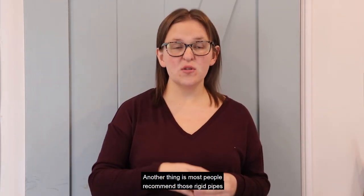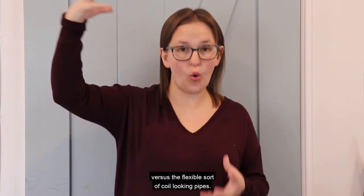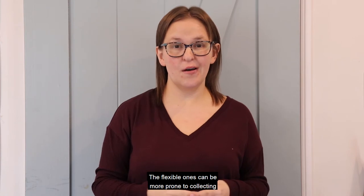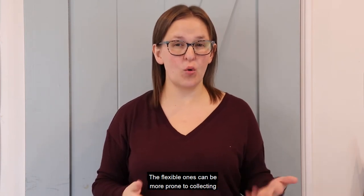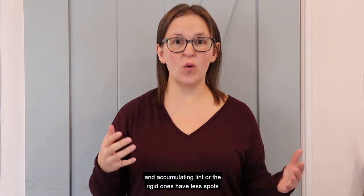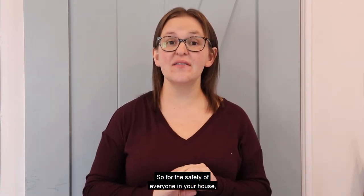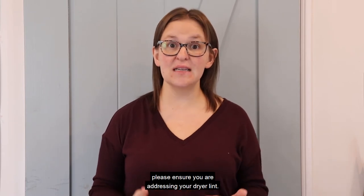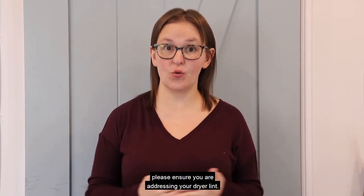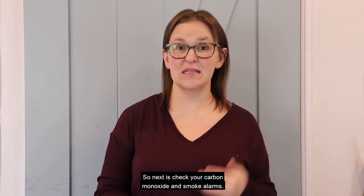Most people recommend those rigid pipes versus the flexible coil-looking pipes. The flexible ones can be more prone to collecting and accumulating lint, where the rigid ones have fewer spots for it to get trapped. For the safety of everyone in your house, please ensure you are addressing your dryer lint.